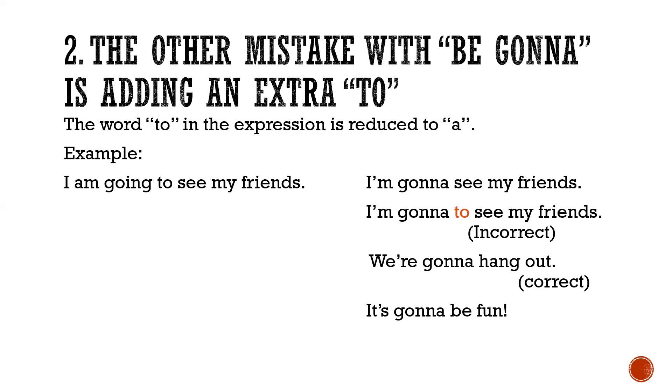Another mistake with 'be gonna' is adding an extra 'to.' The word 'to' in the expression is reduced to 'a.' For example: 'I'm going to see my friends' becomes 'I'm gonna see my friends.' Do not put 'to' back in — 'I'm gonna to see my friends' is incorrect. 'We are gonna hang out' is correct. 'It's gonna be fun.'